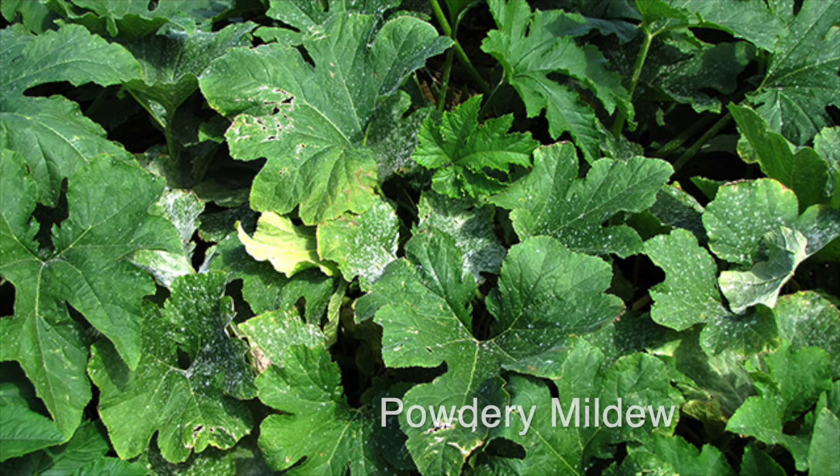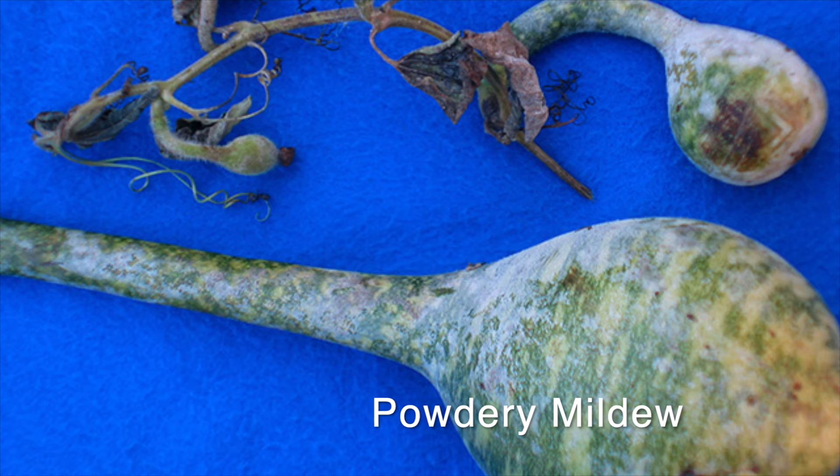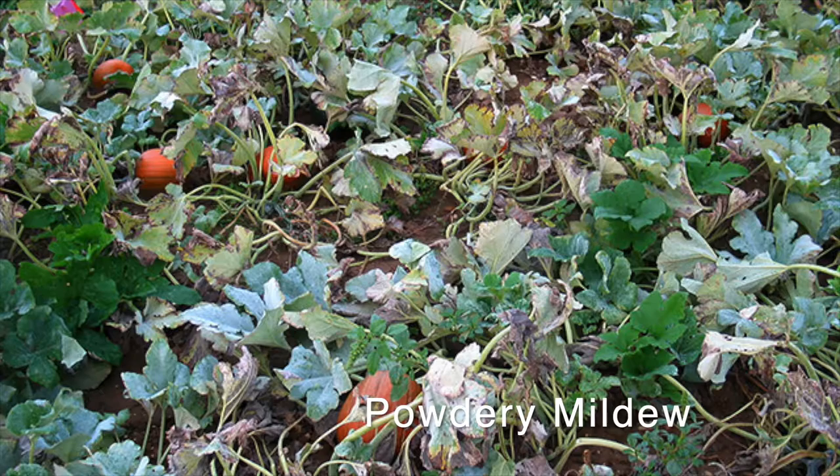If your favorite squash isn't looking so good, there might be a reason why. All cucurbits, including zucchini, can be susceptible to diseases like powdery and downy mildew. Powdery mildew causes white powdery blotches to form primarily on the top of the leaves, while downy mildew forms more